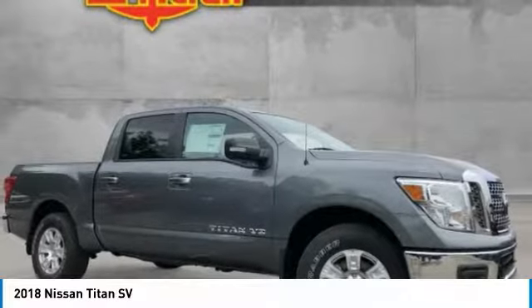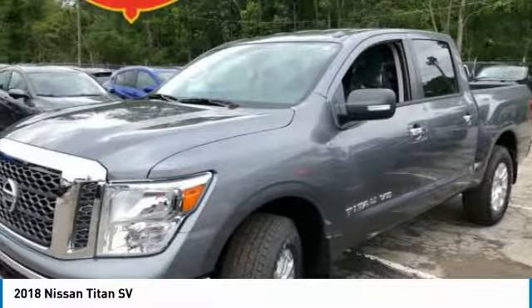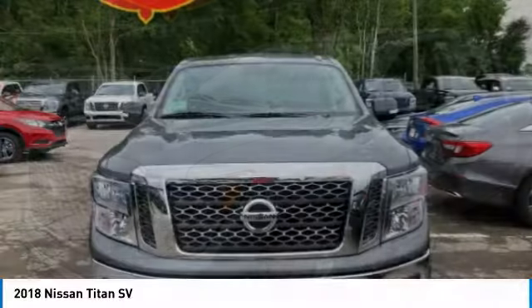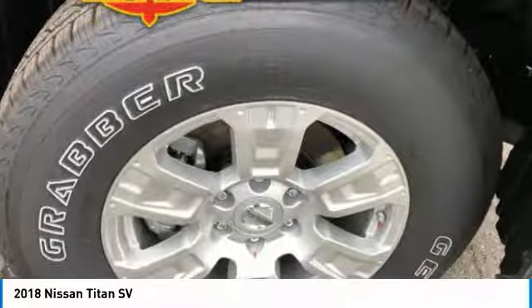The Titan houses the Endurance V8 engine, the largest standard truck engine in its class. But the benefits don't stop there. The massive interior cabin boasts a fold-up rear bench seat and a flat loading floor.